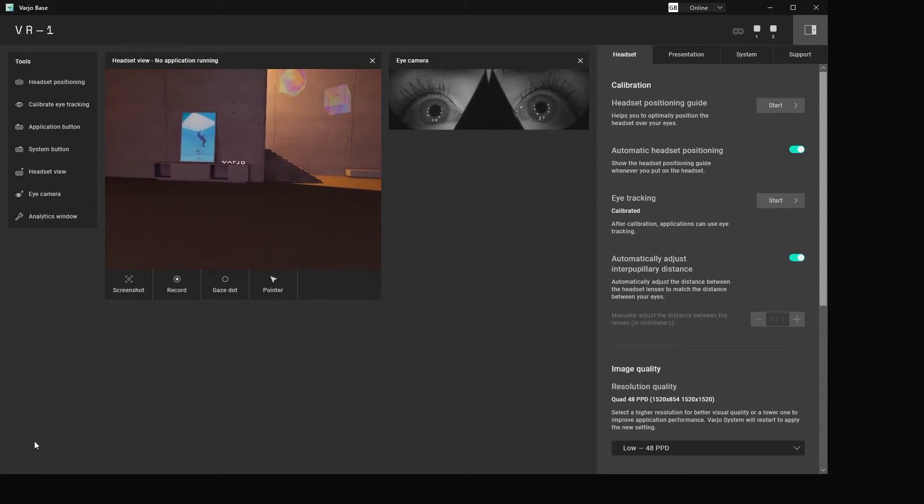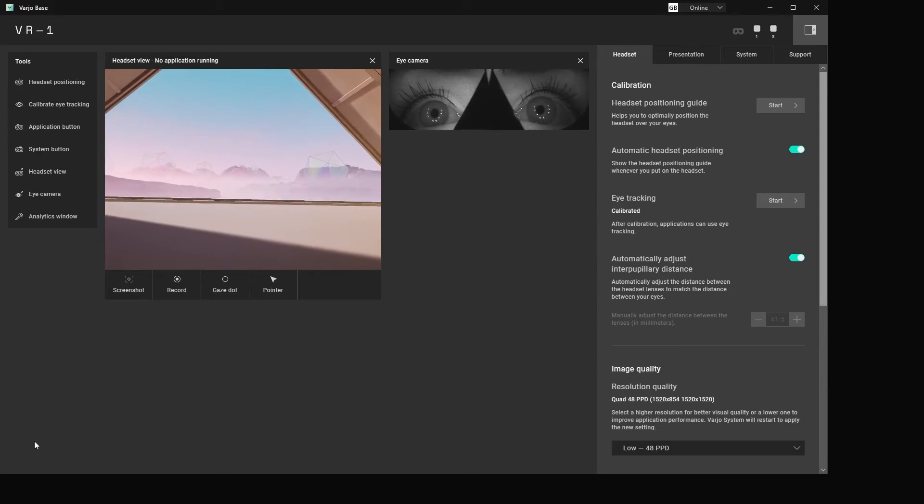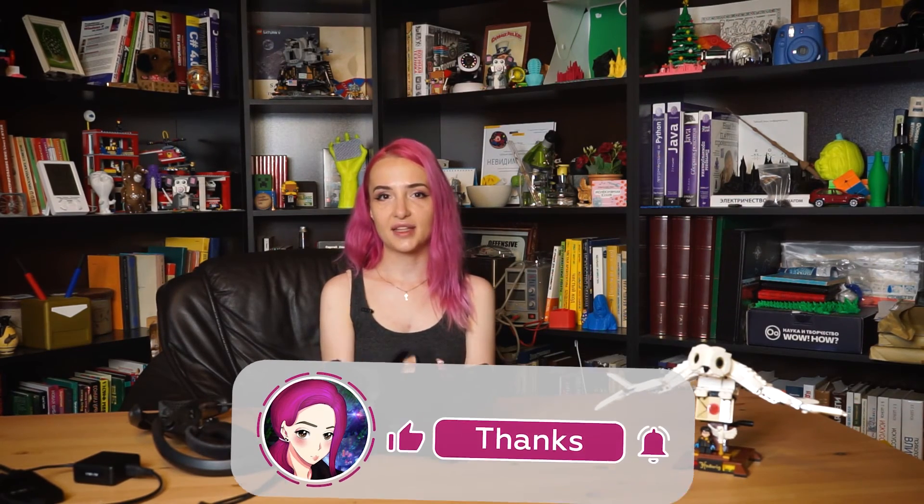Please read the comment section below. Thank you so much for watching this video. Put a like, write a comment, and see you later. Bye.